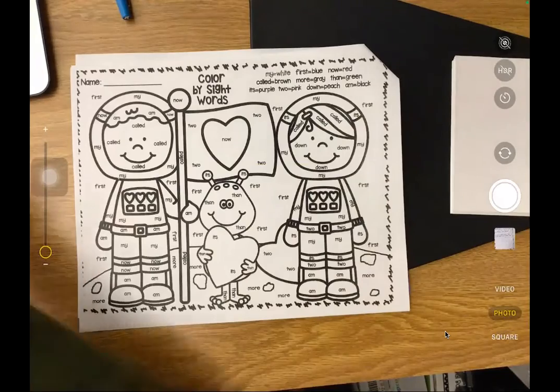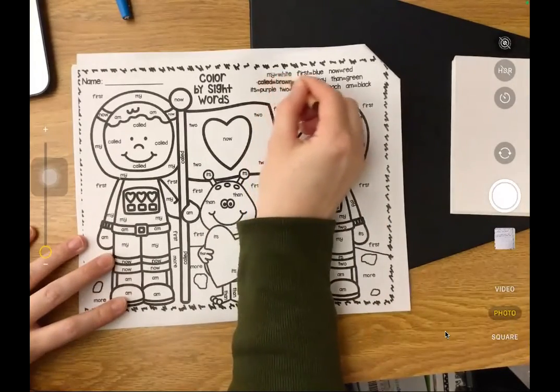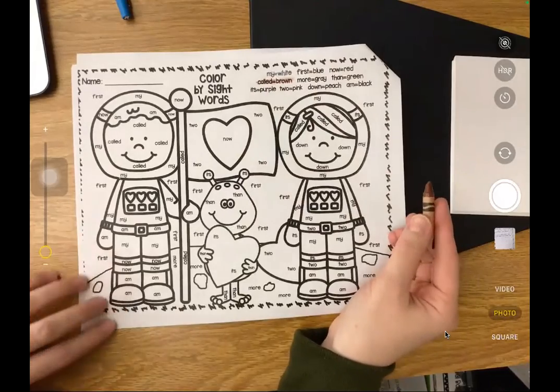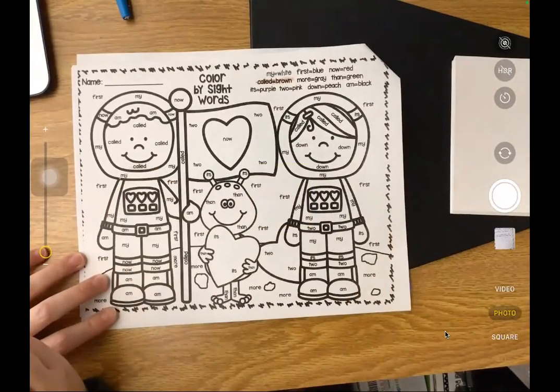The next word I see is "called," and this word we'll color brown. Anywhere you see the word "called" - like on his skin - you'll color it brown.